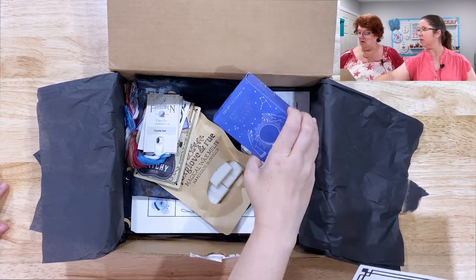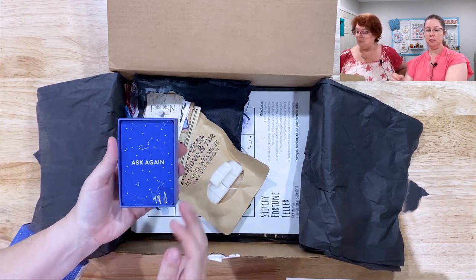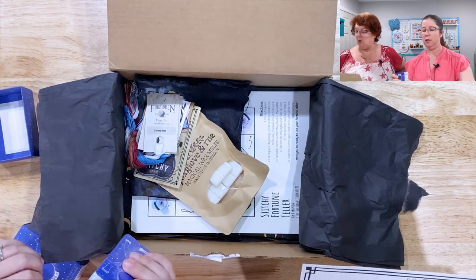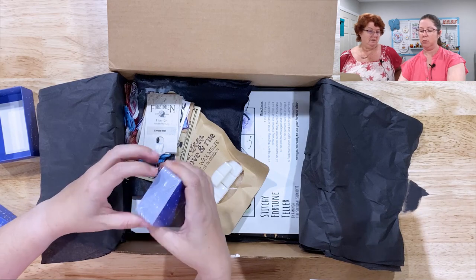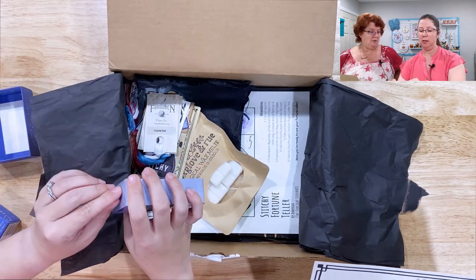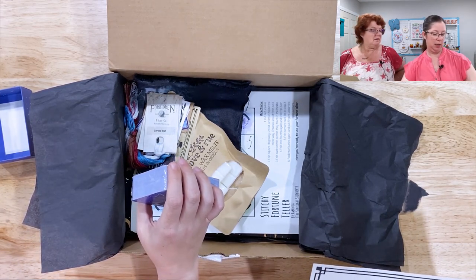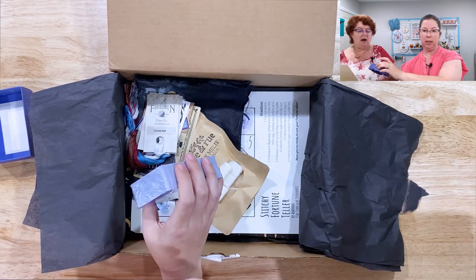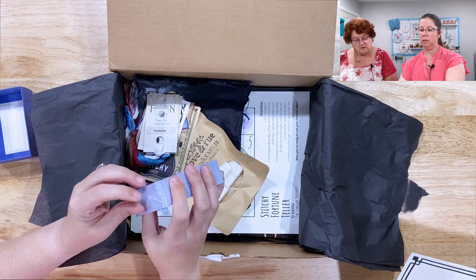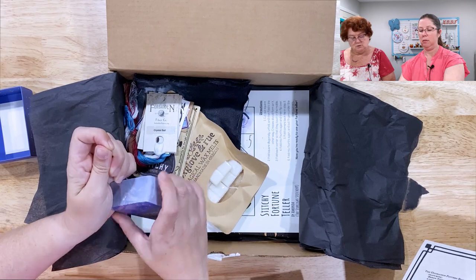Oh, we've got fortune-telling cards. This deck features simple answers to life's questions — sort of like a Magic 8-Ball, but far more portable. I want to open these up and see what some of the answers are. Let's open them up. That looks like a pretty fat pack. It doesn't say how many, but they're new — 2021.